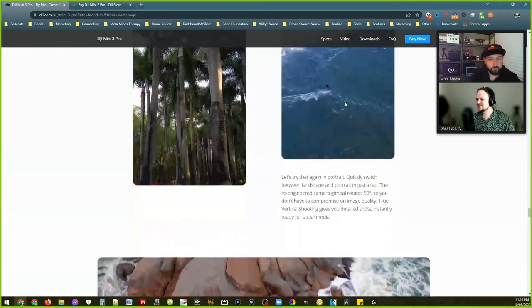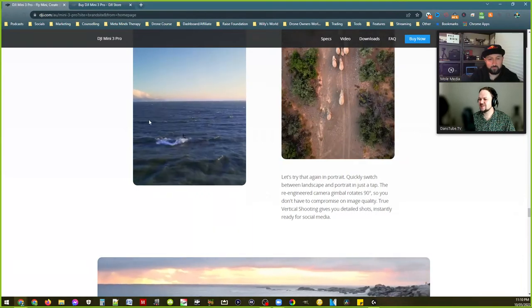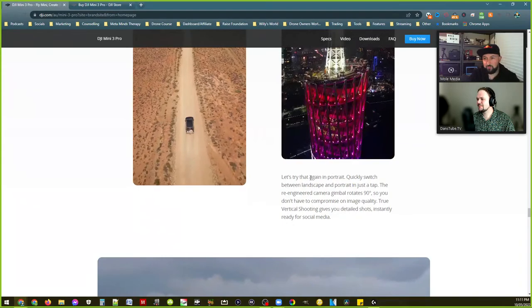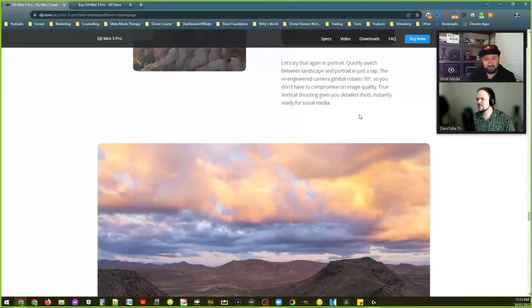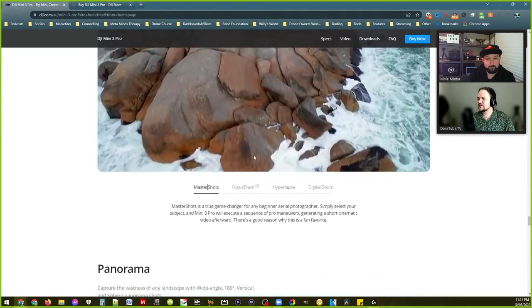True vertical shooting — hit or miss for some people. Some think it's a bit gimmicky or a novelty. The original Mavic had it, so it's a warm welcome back for me. I love it — it makes it so easy for social media content.